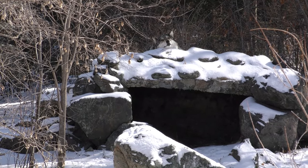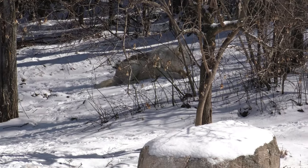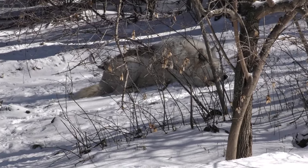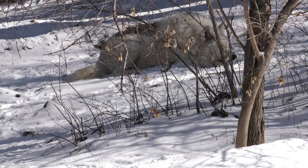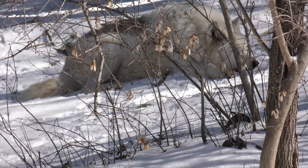Bolts is taking a rest on the slate den, and Denali is down in the snow. For a wolf about to turn 12 at the end of the month, climbing on top of the dens is getting to be a little bit harder, so he tends to just hang out in the snow.